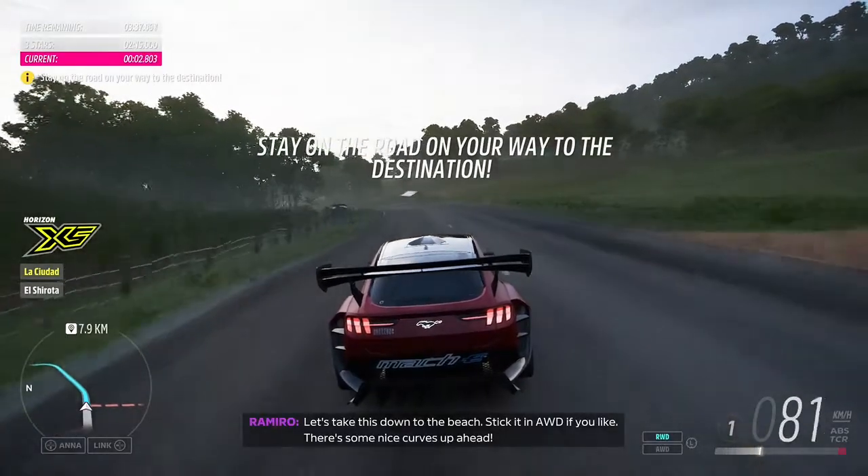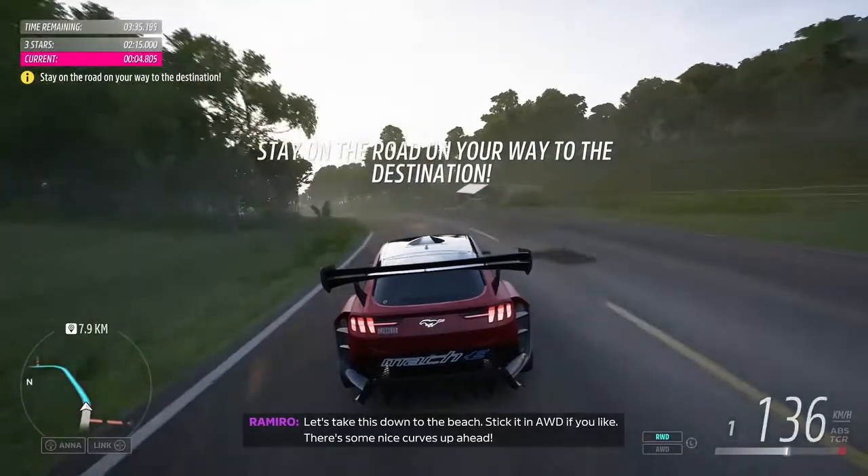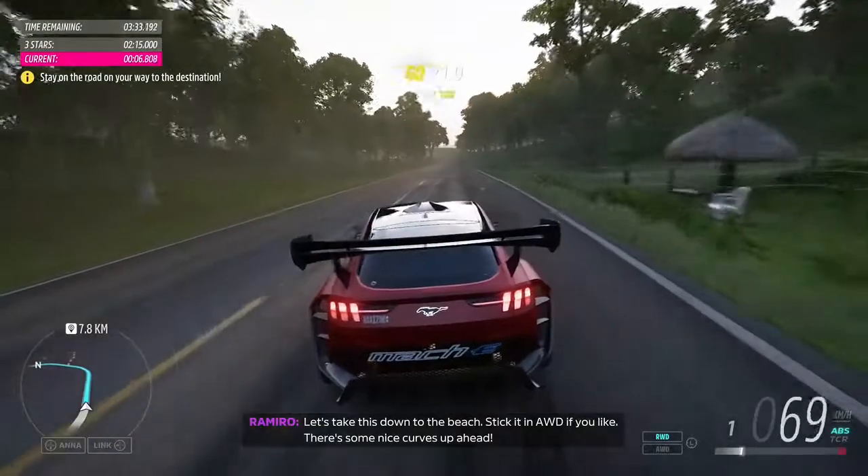Let's take this down to the beach. Stick it in AWD if you like. There's some nice curbs up ahead.